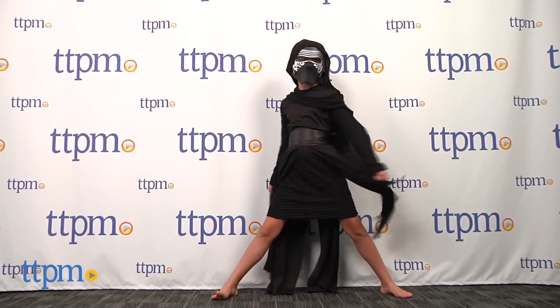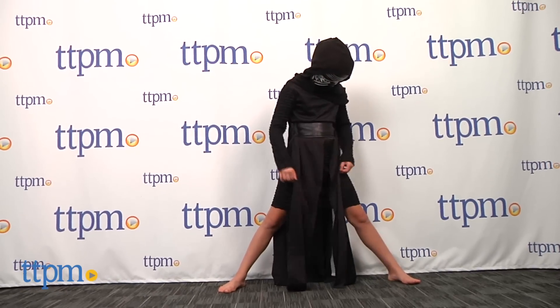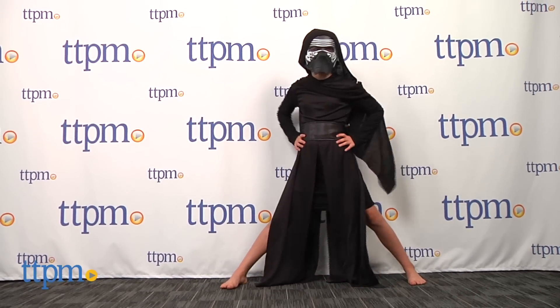impress your Star Wars loving friends with this very cool costume that includes a robe, hooded cape, belt and mask.